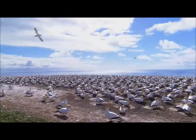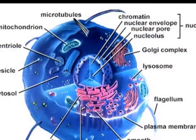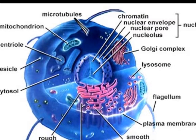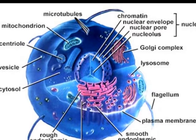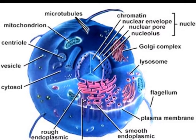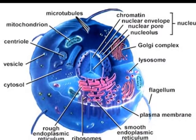We can begin by seeing what happens when we look at life under higher resolution — that is, at the level of the individual cell. Does the appearance of design disappear, or is it still there? It turns out that when you look at the individual cell, the design signal is still there.